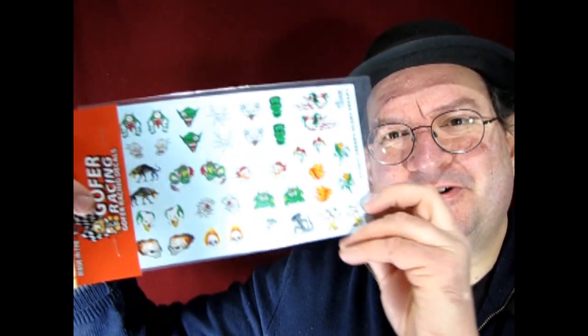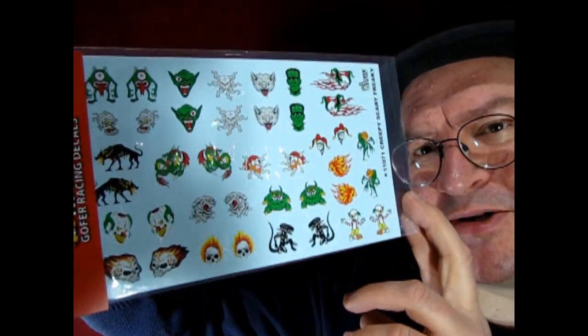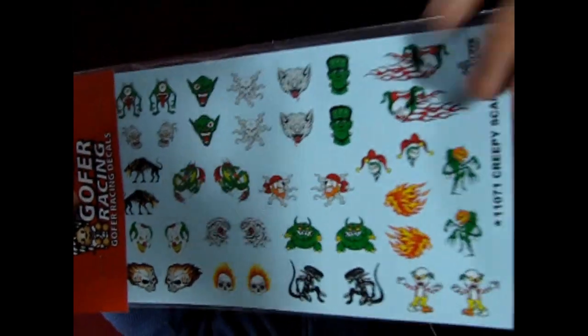And then for myself I got these also from Gopher Racing — these are monster faces, and you'll see there's a Frankenstein up here. Looks kind of like Glenn Strange really. But again, lots of cool monstery things from Gopher Racing. I think I might carry some of these in my model store — my hobby shop, Monster Hobbies Online.